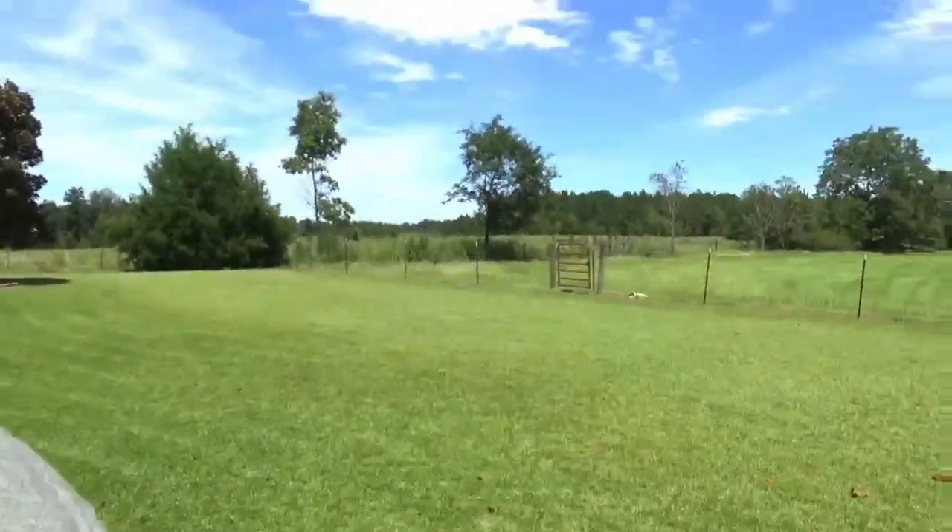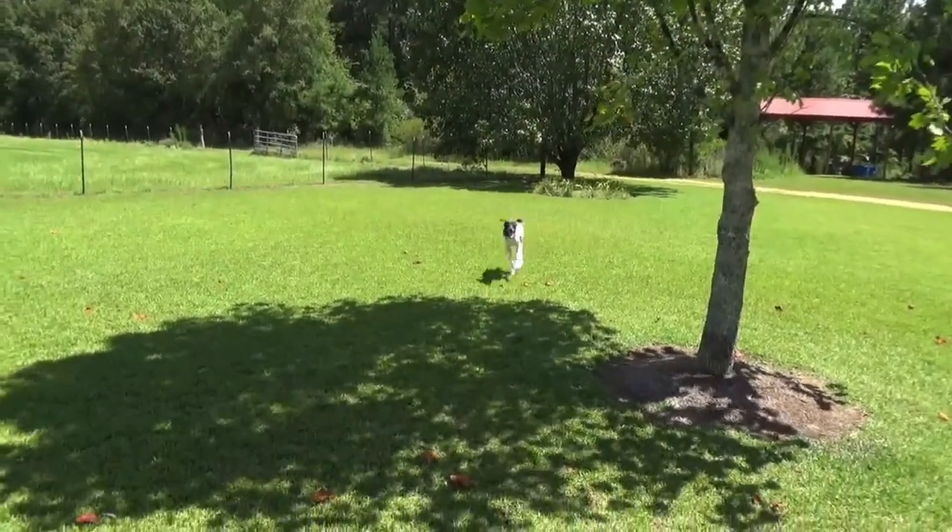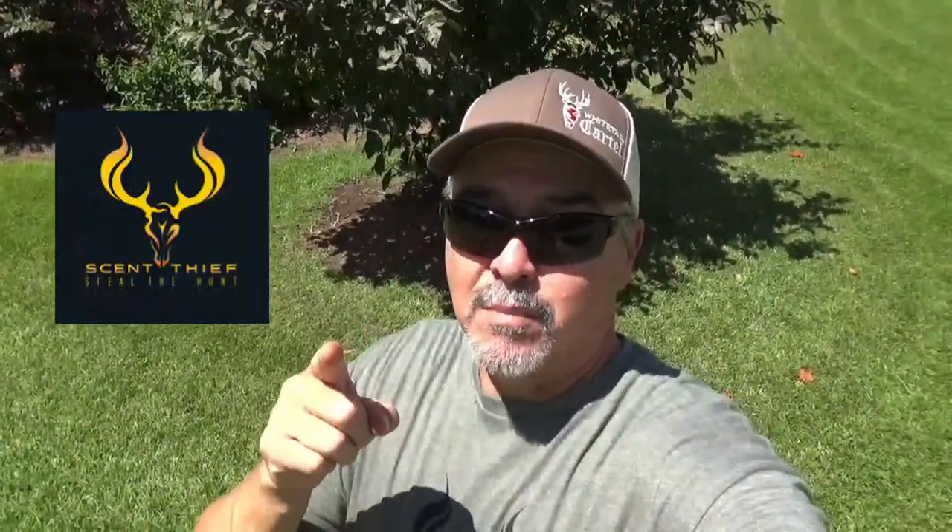I know that is not clinical and scientific, but you saw him the first time go find it, and you saw him this time after huffing that a little bit — he's just running, having a good time. Scent Thief changed the way I hunt. It's hard to prove it, but I've proven it from the stand and I've proven it with this German shorthair — at least enough for me. It's in my bag, it will stay in my bag. Appreciate you guys watching the Whitetail Cartel. See you next time, God bless.